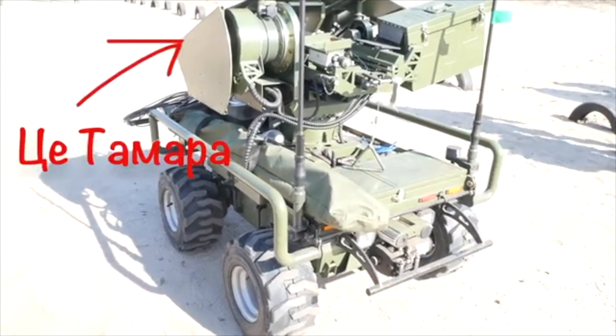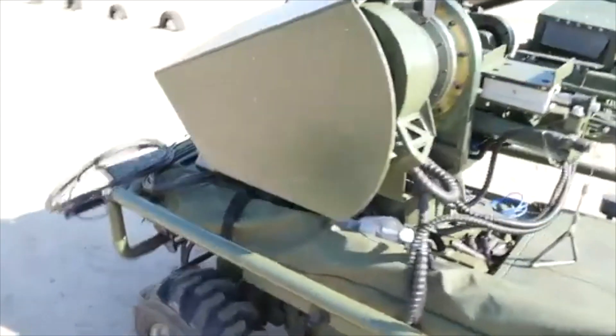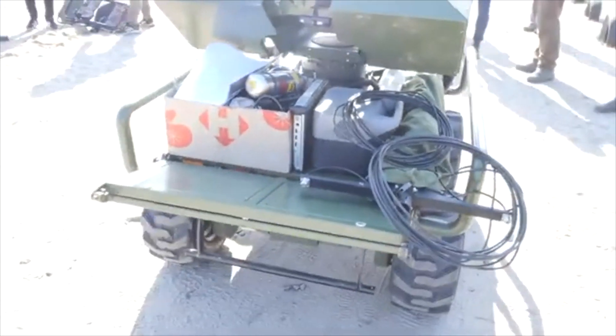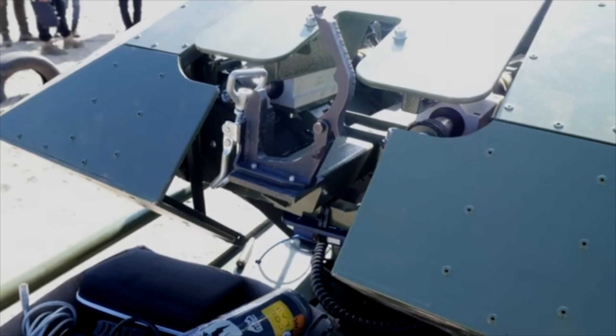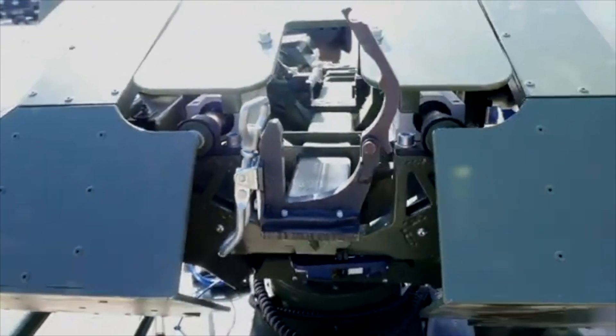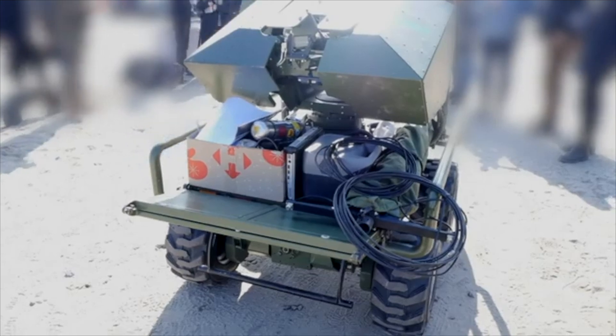This is Tamara and this is Robert — the family hasn't come up with names for them yet. From above we see a remote-controlled turret for a 12.7mm machine gun. It can be removed and placed on its own separate platform with two wheels, and then simply attached to a trailer and transported to another position.